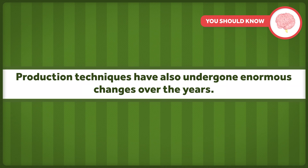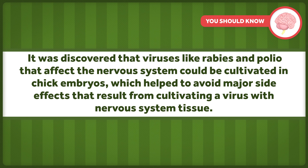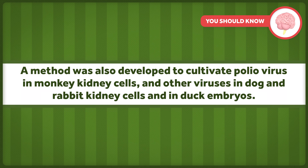Production techniques have also undergone enormous changes over the years. It was discovered that viruses like rabies and polio that affect the nervous system could be cultivated in chick embryos, which helped to avoid major side effects that result from cultivating a virus with nervous system tissue. The method was also developed to cultivate poliovirus in monkey kidney cells, and other viruses in dog and rabbit kidney cells, and in duck embryos.